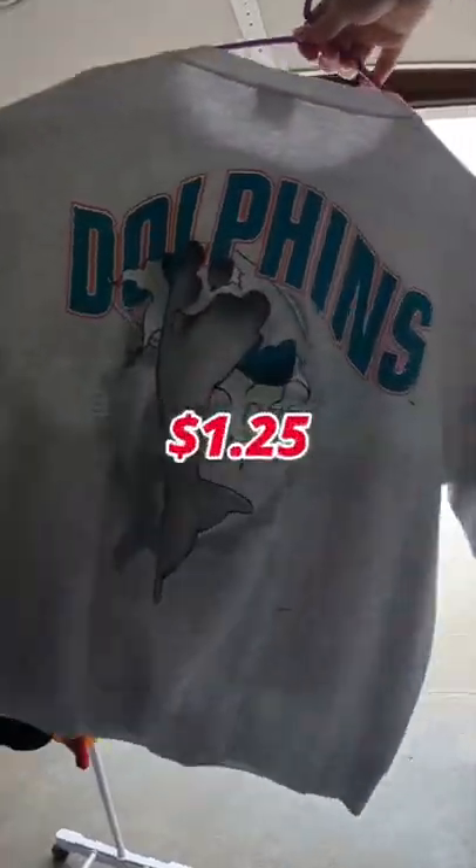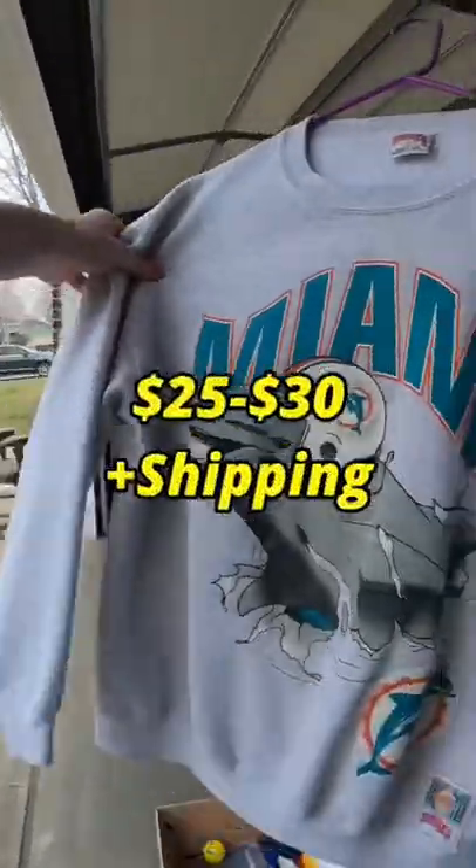Here's a vintage tag you want to look out for — Nutmeg. This Miami Dolphins sweatshirt was a dollar twenty-five and it sells for around 25 to 30. I also grabbed this Disney Winnie the Pooh fleece for only two dollars, which sells for around 17 or so.